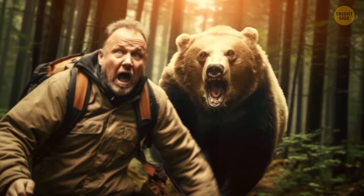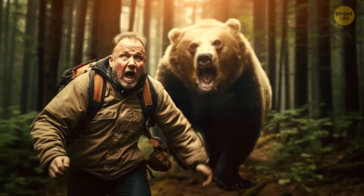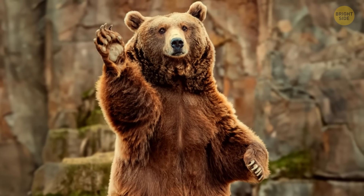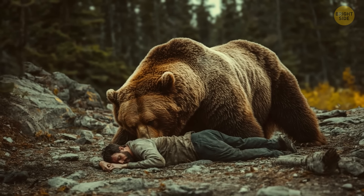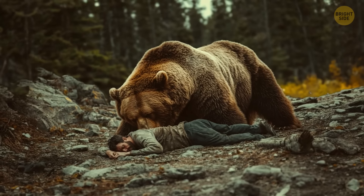If you run into a bear while hiking, pretending you're no longer alive won't always save you. If you're dealing with a black bear, you'll need to fight back for your life. A brown or grizzly bear will normally warn you first before attacking, so you'll have a chance to back away slowly or lie on your stomach with your hands over your neck to show you're not dangerous to the bear or its cubs.